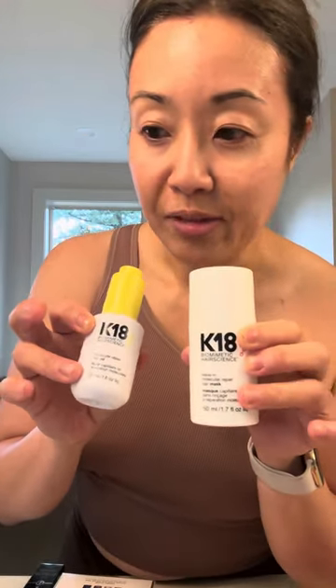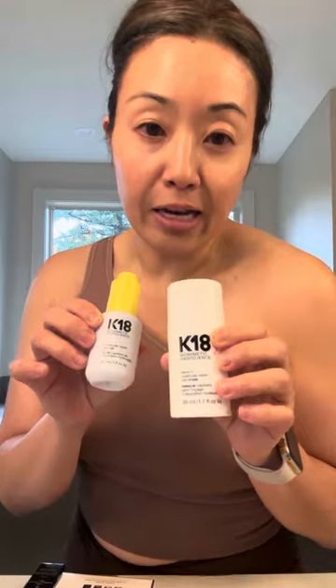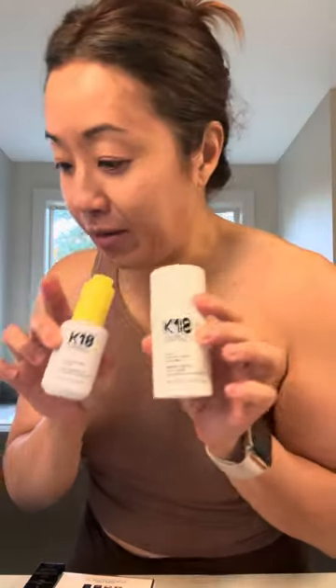After my consultation with my colorist yesterday, she recommended I get the K18, which I had already talked about, and also the K18 hair oil. I have a small routine I have to do this morning and then Monday morning before I go see her Tuesday to color my hair. I luckily got these under the sale — I'm hoping it works. I've heard it's really good, and I'm curious how it compares to Olaplex.